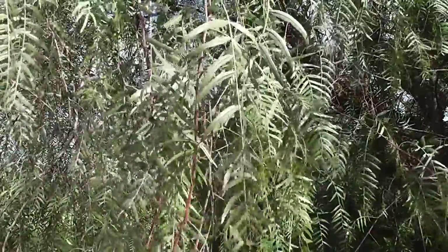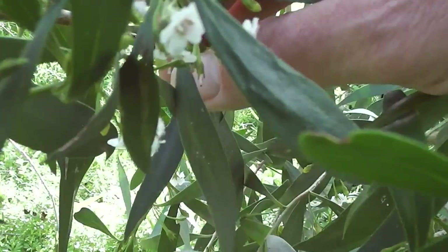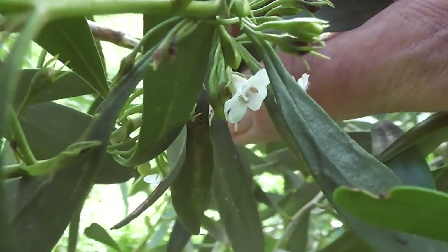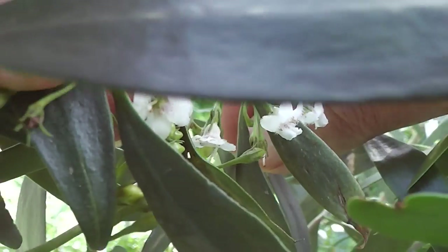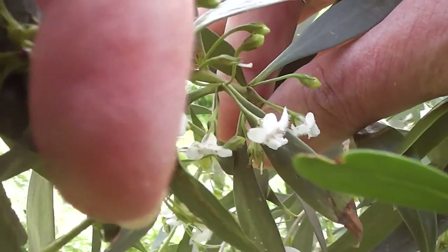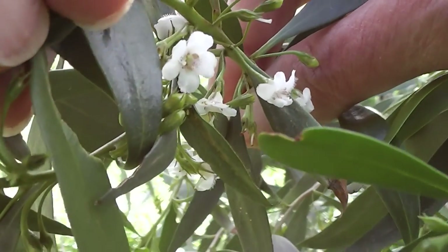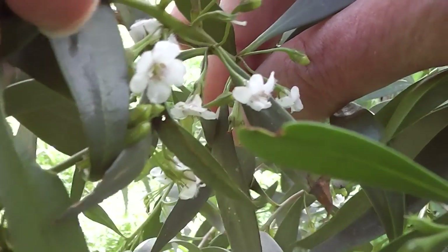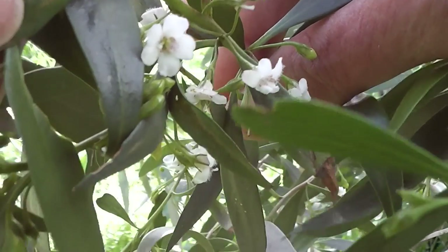That's a pepper tree here. And currawongs do eat Gumby Gumby berries — these are the flowers of Gumby Gumby but currawongs most certainly eat the orange berries. So if you want to attract birds into your garden, grow some Gumby Gumby as well. Let's just have one final look at the Gumby Gumby berries.